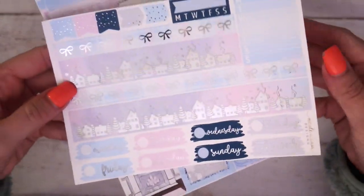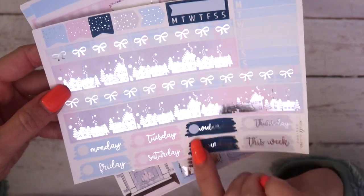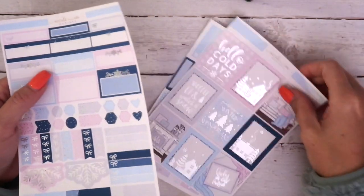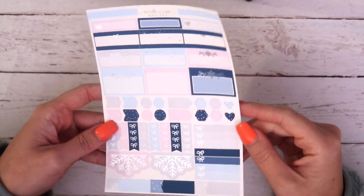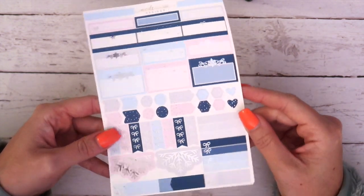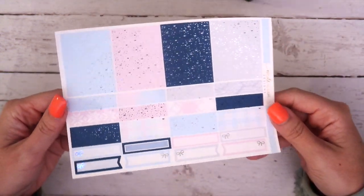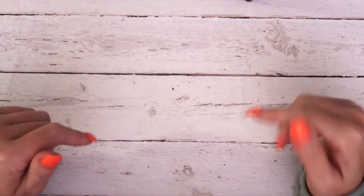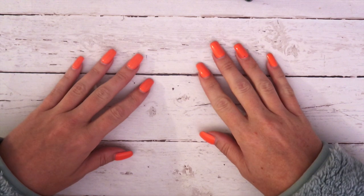The bottom washi sheet is the town with snowfall — I love it so much. You've got your flags, date covers, bow washi, and trackers. Your second sheet has the same snowflake flourishes and snowflake banners as the first kit, plus all your boxes and functional items. The next sheet has your headers, washi, and boxes. That is this week's two new releases — they're going up on the website Thursday evening. I hope you guys love them and I will talk to you guys next time. Bye!